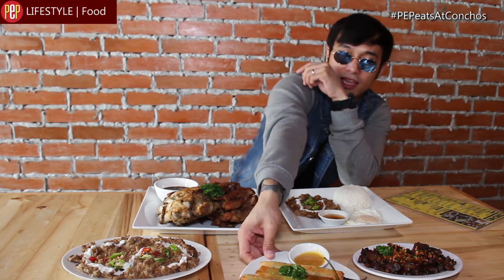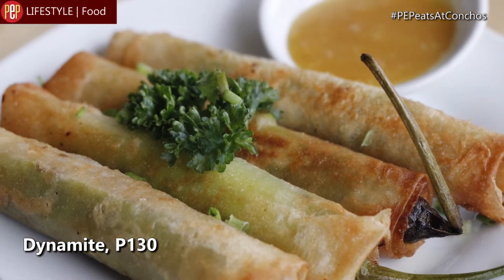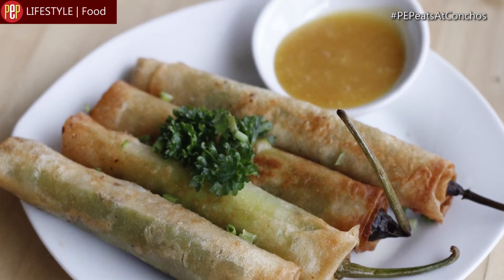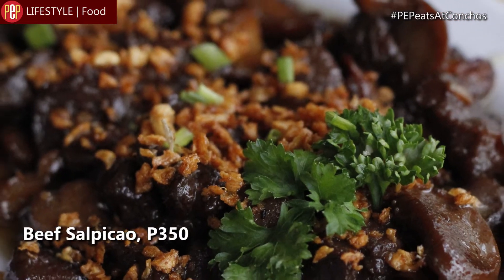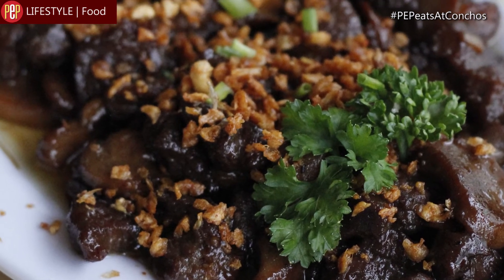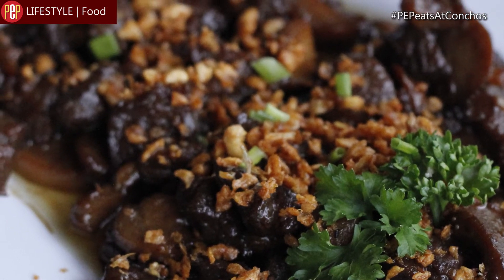Ito yung best selling appetizer namin — yan yung dynamite. Green siyang sili na nilagyan namin ng ground beef and cheese, tapos niwrap namin sa lumpia wrapper. Ito naman yung beef salpikaw namin — ito yung take namin on the classic recipe ng beef salpikaw. Yung take namin dito is medyo matamis — yung salpikaw namin na garlic key.